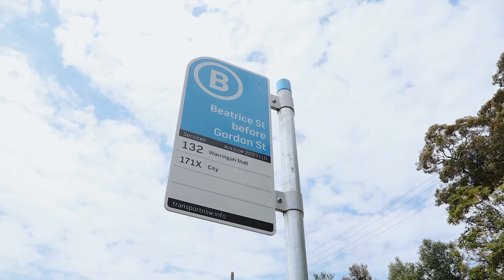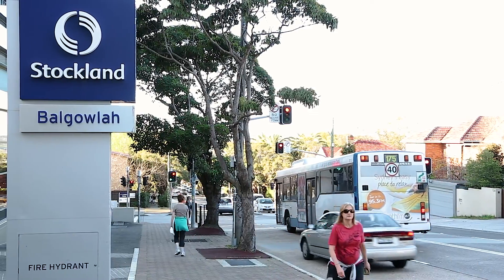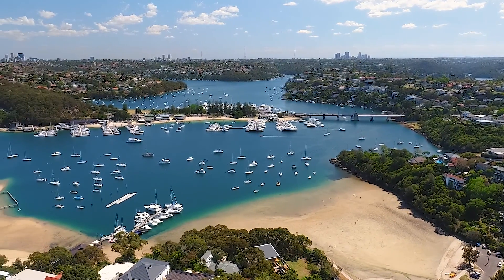You will also find public transport close by, plus you are a mere two minutes drive to Stocklands Balgowlah, seven minutes drive to the iconic Manly Beach and only a 25 minute drive to the heart of the Sydney CBD.